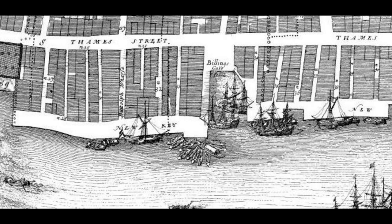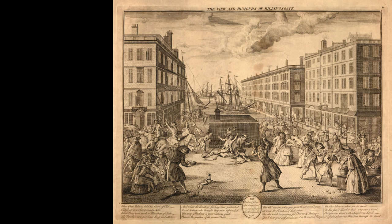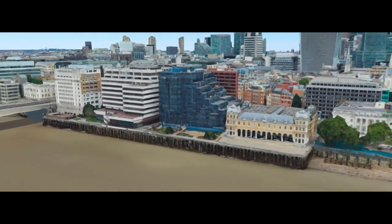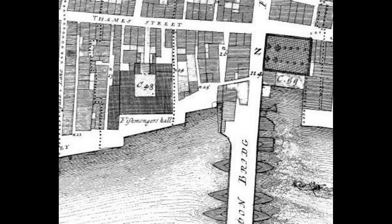A great example is Billingsgate. In 1691, this area was a docked inlet that was used for ship unloading. It is no wonder, then, that today Billingsgate remains a notable part of the embankment. However, there is now the iconic Billingsgate Hall built over the former inlet. Some shoreline elements are completely unrecognizable today, but still have deeply rooted connections to London Bridge.